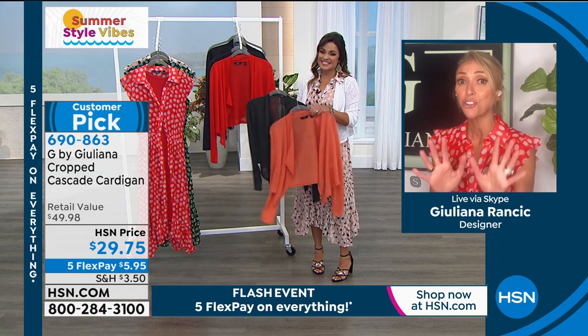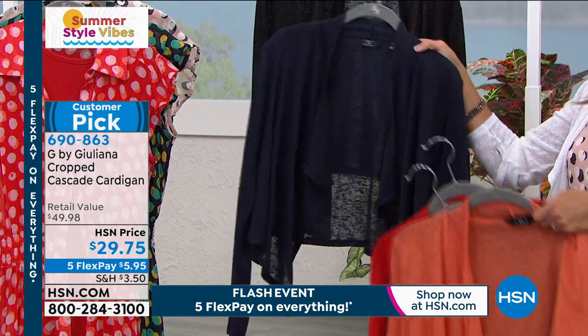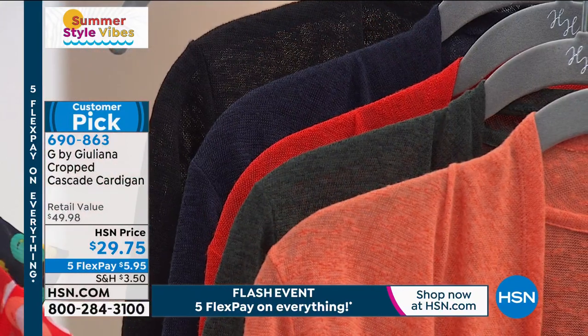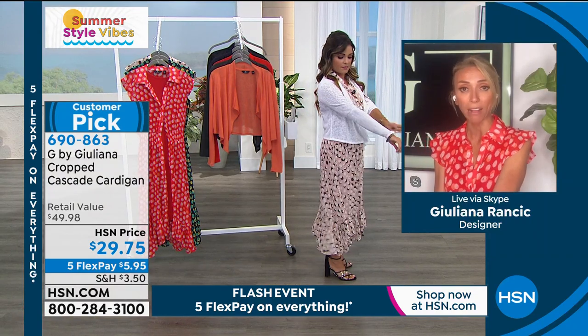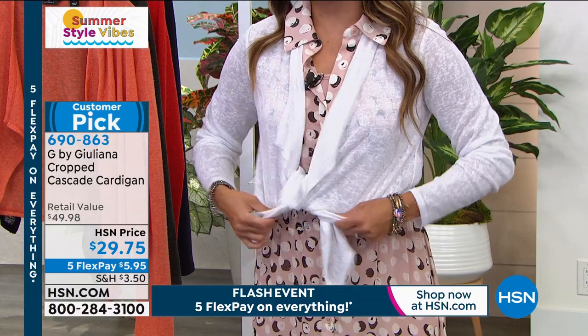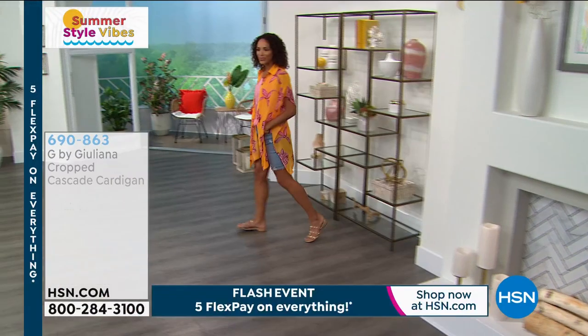It's a huge customer pick at an incredible price. I designed this for exactly this time of year — we all want that great topper piece, that third piece, but we don't want it to be heavy. It can't be a moto jacket or too thick a denim jacket right now. This is the perfect piece — so lightweight, easy, breezy, with nice arm coverage. You get that great third piece that's still very lightweight and breathable. No buttons, no zippers — very modern and easy to wear. $29 and change, and you can throw it in the washing machine. With five flex pay, dive on in.